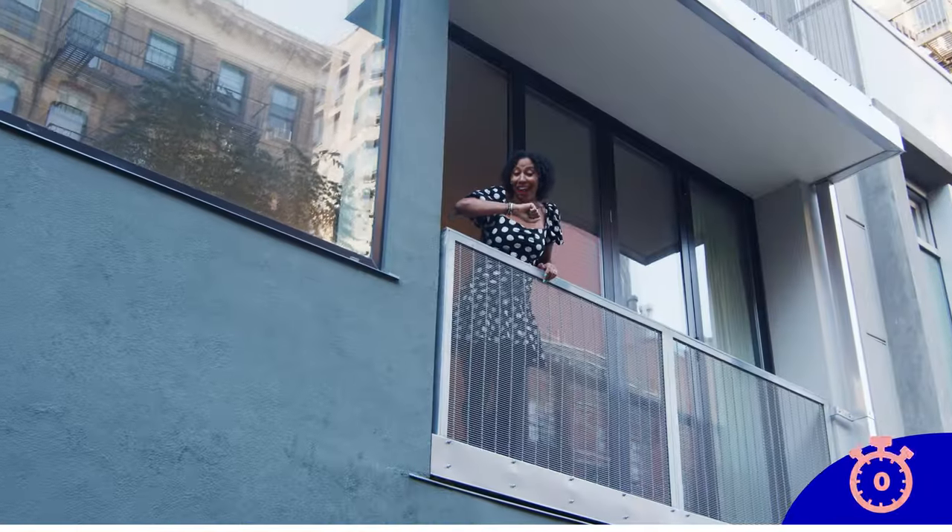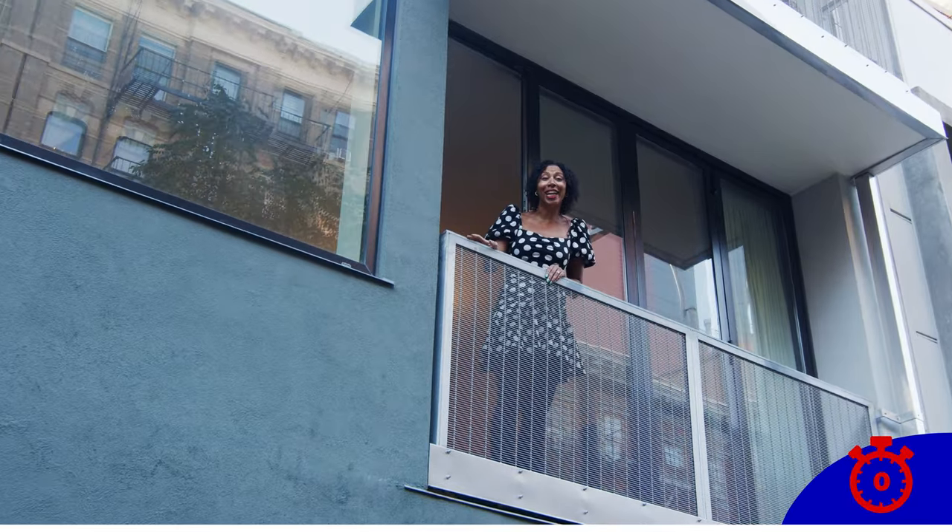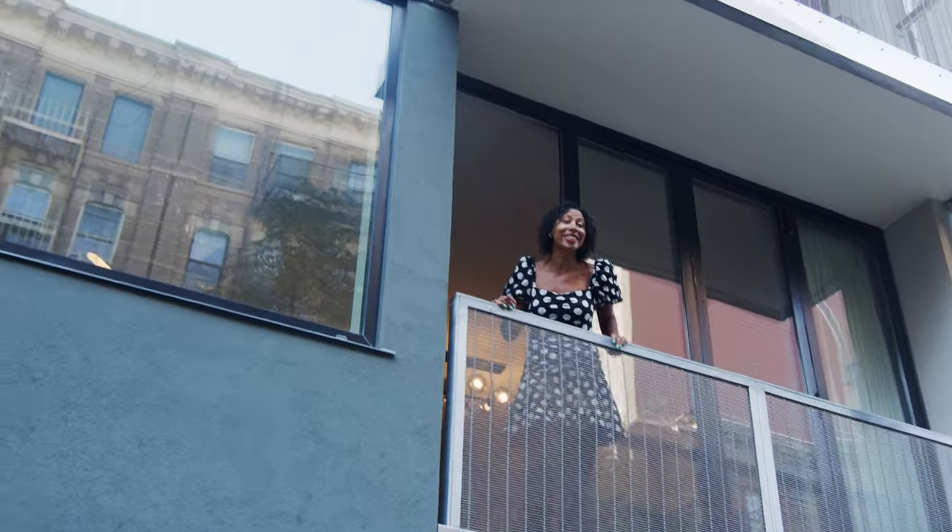I think I did that in under 30 seconds. I'm Talia McKinney with the Talia McKinney team at Serhant. Thanks so much for watching!